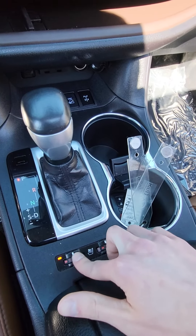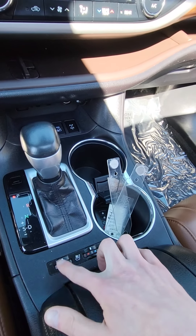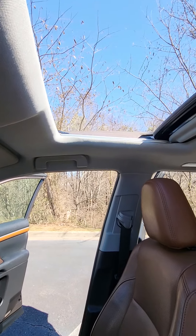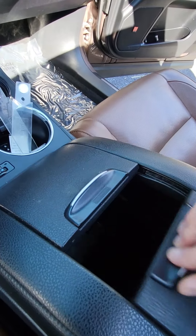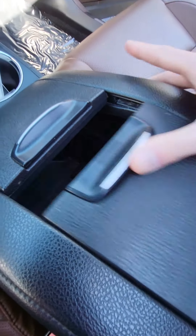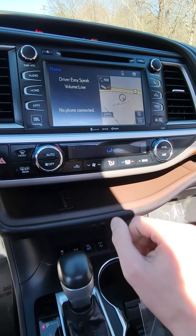You have your heated and cooled seats for both the driver's side and passenger. You also have your power sunroof as well as plenty of storage in your center console, and dual climate control.